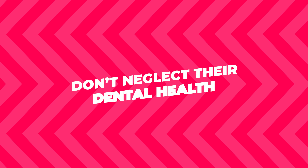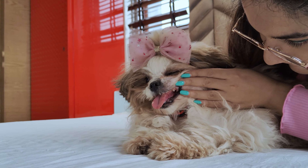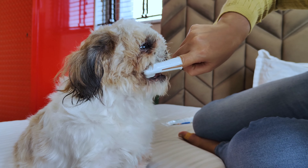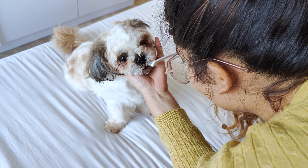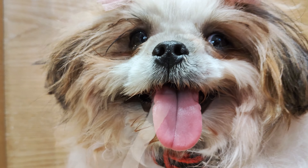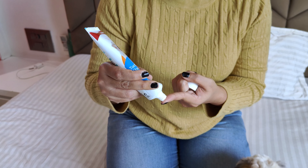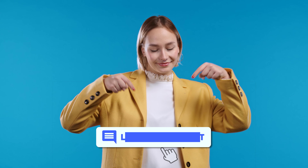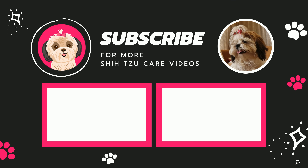Don't neglect their dental health. Shih Tzus can have dental problems if we're not careful, so brushing their teeth regularly is important. It might seem odd brushing your dog's teeth, but it really helps prevent bad breath and dental diseases. There are a lot of dog-friendly toothpaste flavors out there — I will link down a few of them. If you've got any tips or stories about your Shih Tzu, comment down below, and don't forget to subscribe to our channel for more Shih Tzu care videos.